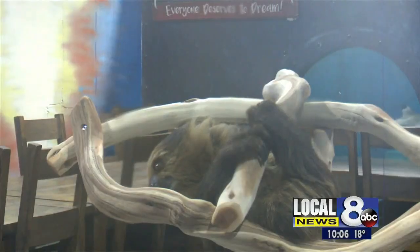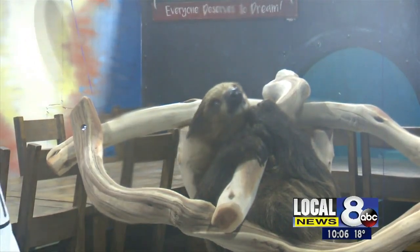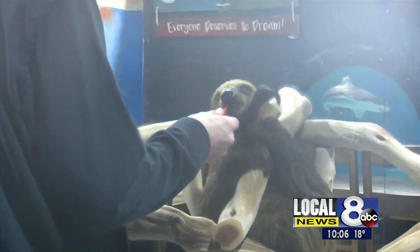Wookiee already has a large fan base on Facebook. Sunday morning, dozens of her fans had a chance to meet and feed her.